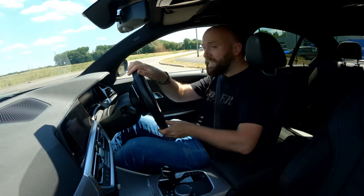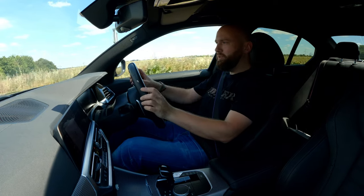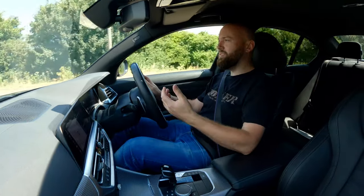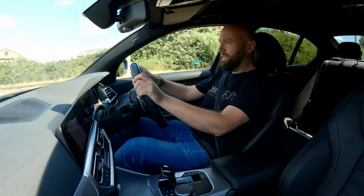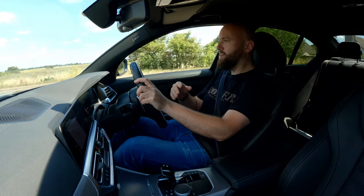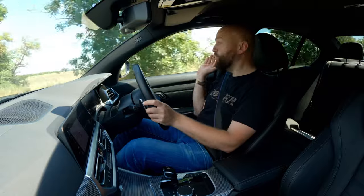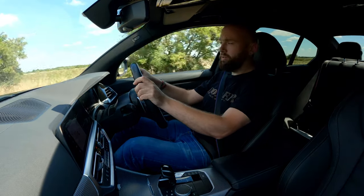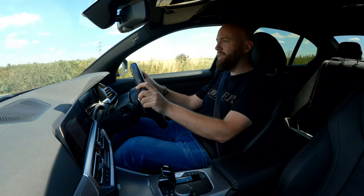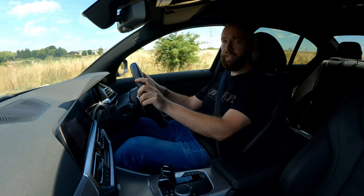As soon as you sit in this it feels sporty. Like a normal 3 Series, you sit nice and low and the steering wheel comes out and down into your lap. Getting up to 30 miles an hour, you barely have to touch the accelerator — there's loads of torque available. The car has five-star Euro NCAP safety, with radars, sensors, lane keep assist, and emergency braking that can even detect cyclists, which is handy for driving around town.